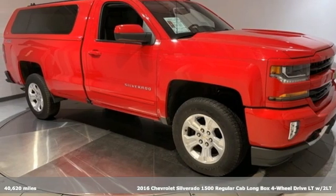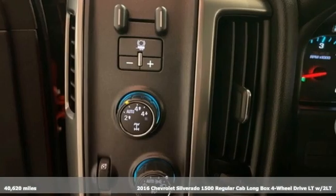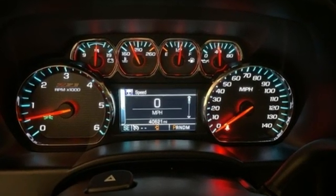Here's a 2016 Chevrolet Silverado 1500. Built to keep up with the rugged demands of your life, this Silverado 1500 is strong, safe, and comfortable. You'll look forward to every drive with features like these.